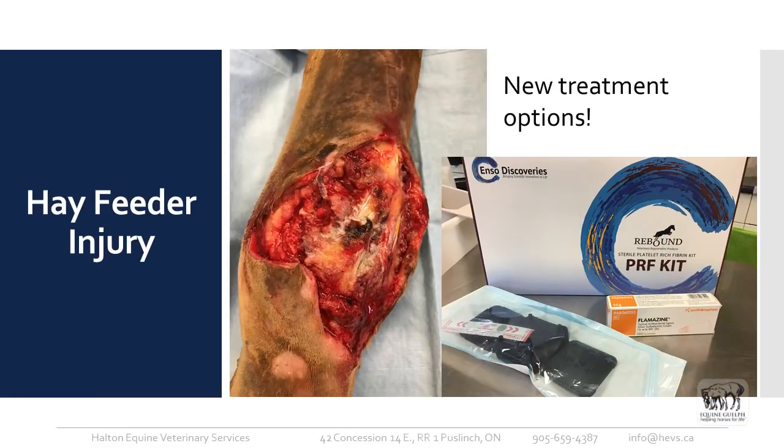This is the same wound under general anesthesia, all debrided, giving it a good chance to heal nicely. This is the platelet-rich fibrinogen kit we're using — it's relatively new and uses the horse's own blood. For proud flesh, I usually use a combination of flamazine for one day and then a one percent hydrocortisone cream the second day, and I haven't had cases where it didn't work successfully.